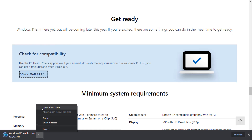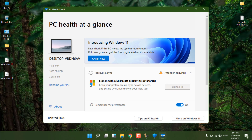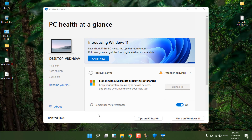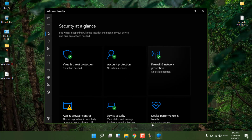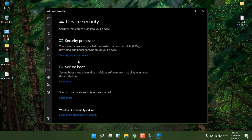Download and install the PC Health Check app — it tells you in a single click whether your system is compatible. After installing, click 'Check Now'. Interestingly, on my 4GB RAM system, it says 'This PC can't run Windows 11', even though it's already running Windows 11 — so this software may have bugs. Don't blindly trust this app. The best and most effective way is to use Windows Security, as I showed you earlier.